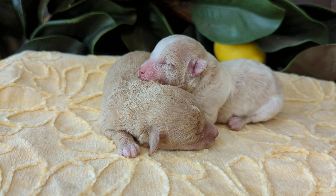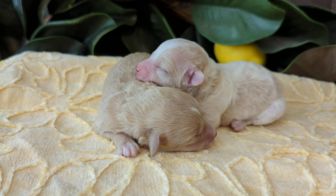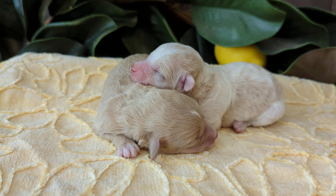They're gonna be micro teacups, just a little tiny. This is Carly's litter at a few days old.